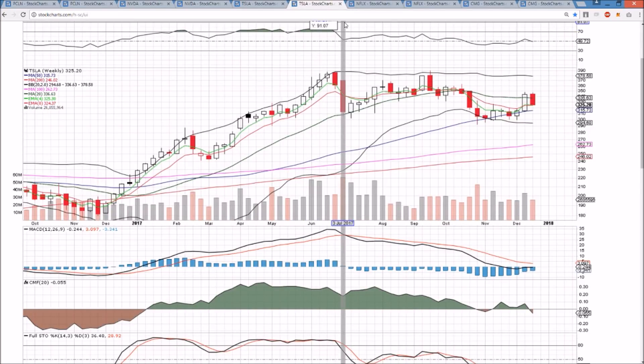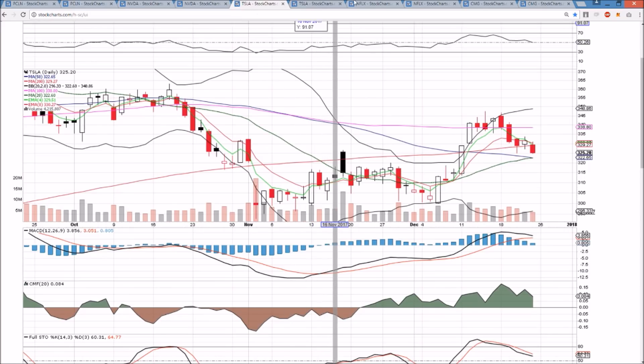On the weekly timeframe, that 50-week moving average held many times. We're heading back down towards that level, which will be around 316. So essentially just patiently waiting for a bullish reversal candlestick and confirmation of it on the daily timeframe to indicate that our higher low has been established.